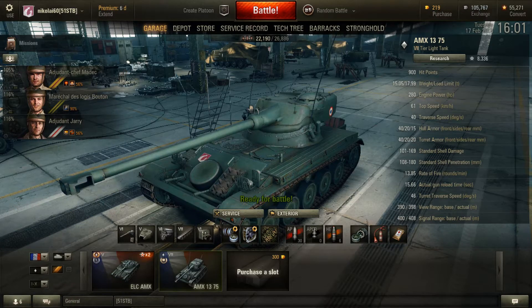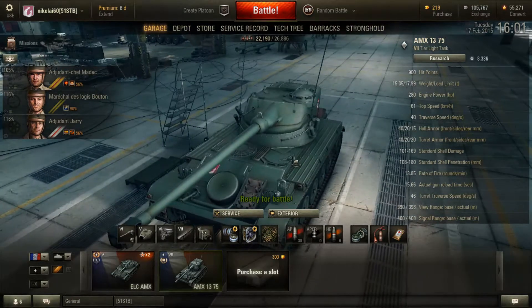Hey guys, Nick60 here, coming to you with a look at the AMX-1375.